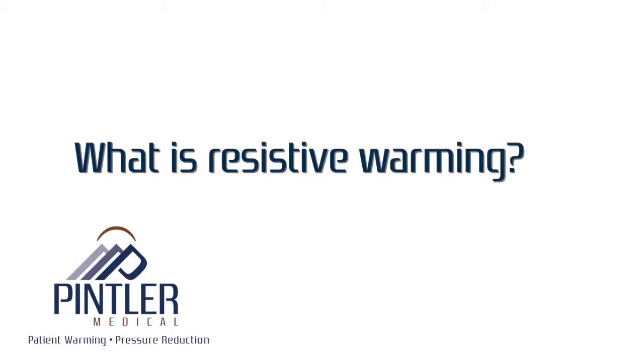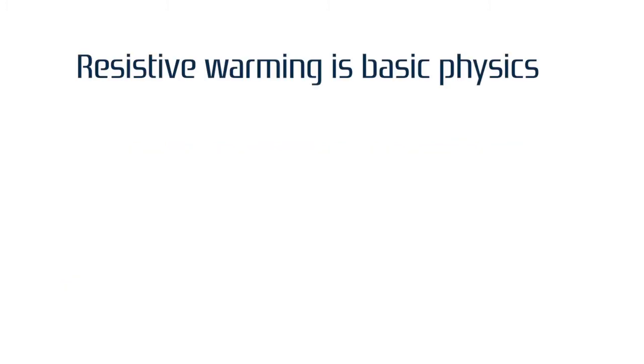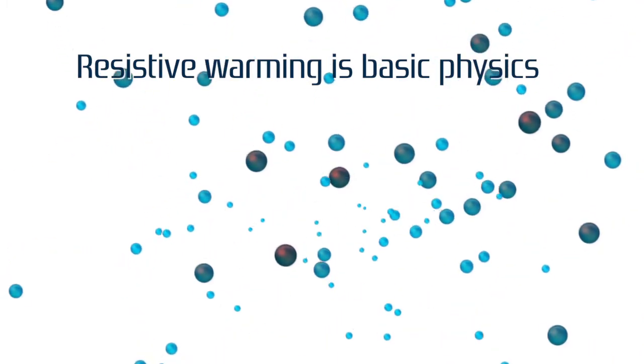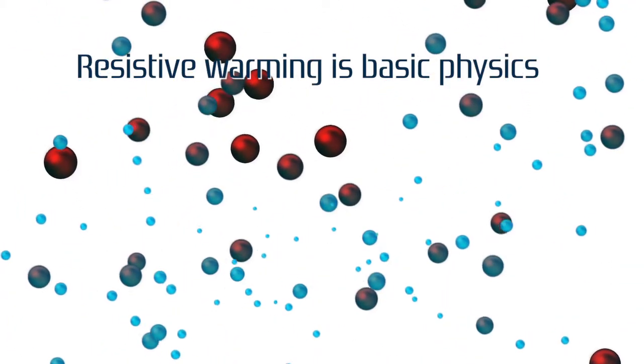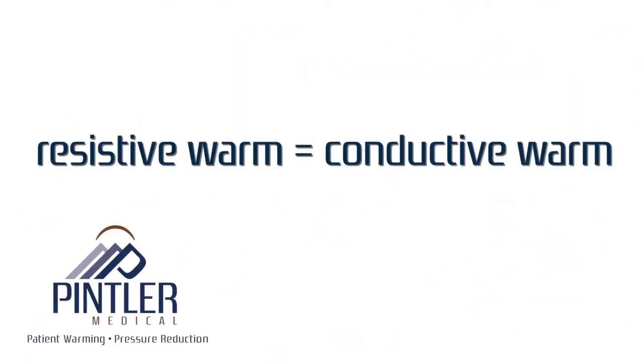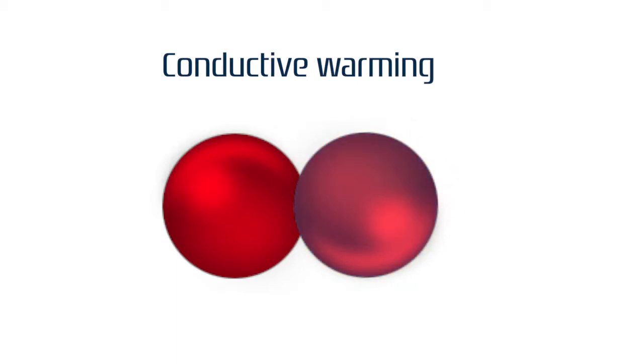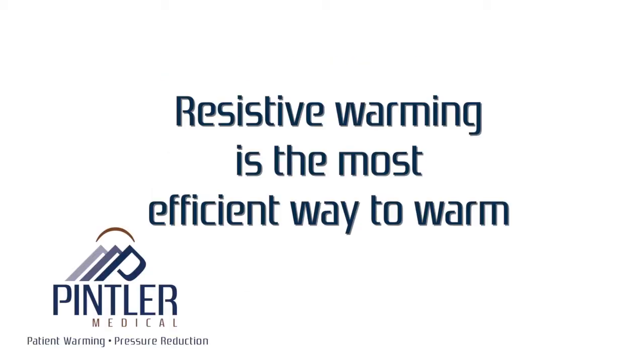What is resistive warming? Resistive warming is basic physics. It is the energy produced from exciting molecules of an element, the resistor. As these molecules move at a faster speed, they become thermal energy. Resistive warming is conductive warming — the physical contact with something warm. Since so little energy is lost in the transfer of heat to a surface, resistive warming is the most efficient method of warming.